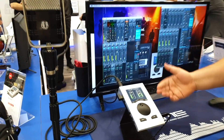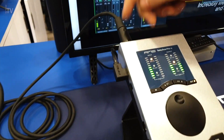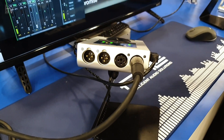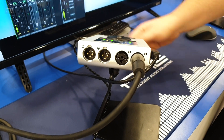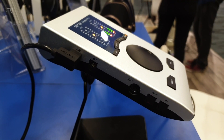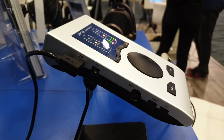Essentially what you have on the unit is two XLR inputs on the back that can be phantom powered. You have a main output on XLR for your speakers. On the side you also have the ADAT inputs and outputs and the MIDI breakouts.